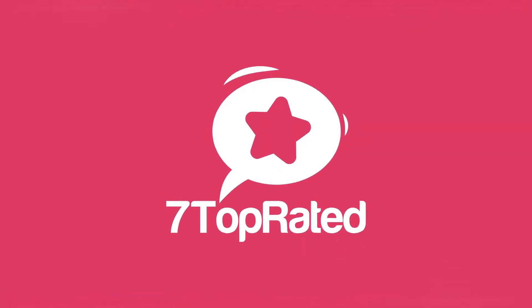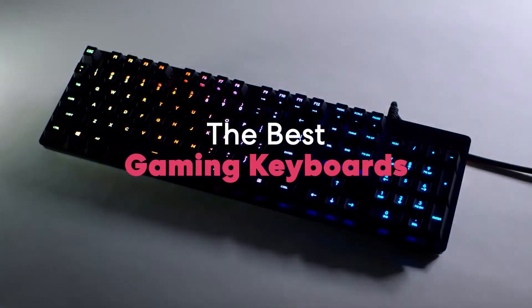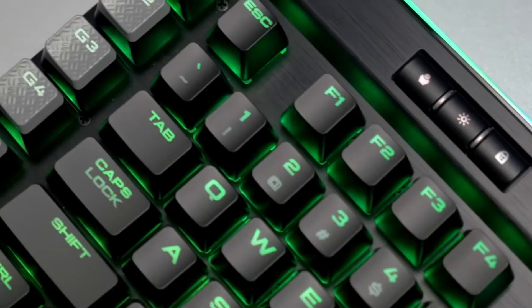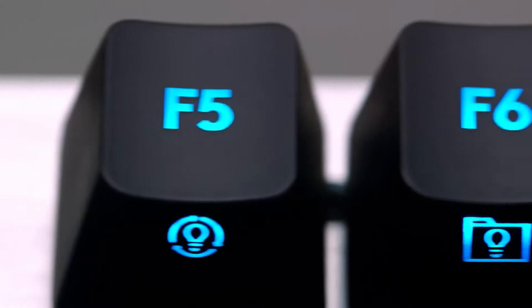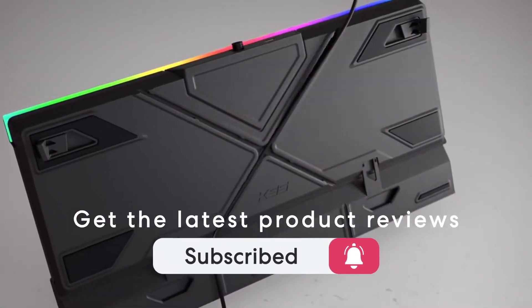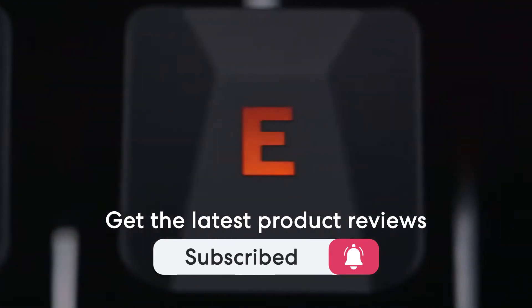Hey guys, it's 7 Top Rated, and in today's video we're going to check out the best gaming keyboards for this year. This list was made based on our personal views and they are listed based on price, quality, durability, and more. To see the price and get more information, check out the description below. Make sure you subscribe and hit the notification bell to get the latest product reviews. Let's get started.